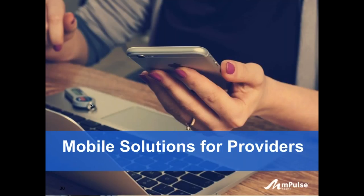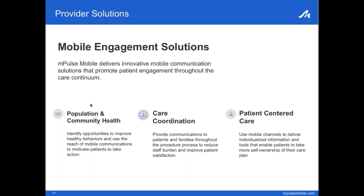Wonderful, thanks Thomas. Since this audience includes providers, I wanted to highlight key areas where interactive texting helps providers. Our patient engagement solutions cover the care continuum with three broad solution areas. We have over 50 in-market use cases with customers like Kaiser Permanente, Mayo Clinic, UCLA Health, and others.